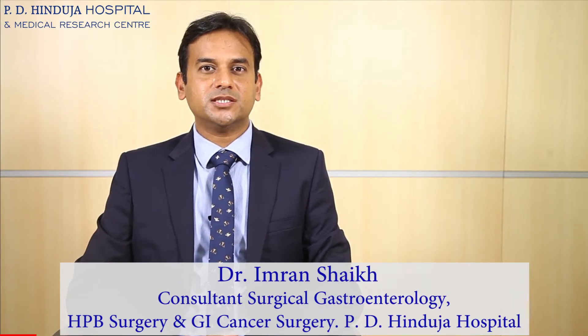Hello everyone, I am Dr. Imran Shek. I am a Consultant Surgical Gastroenterologist working at PD Hinduja Hospital, Mahim, Mumbai. I am expertised in Hepatopancreatobiliary surgery, GI cancer surgery, and advanced laparoscopy and robotic surgery.